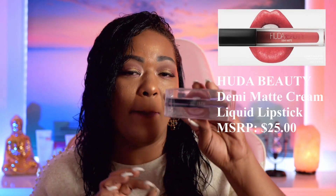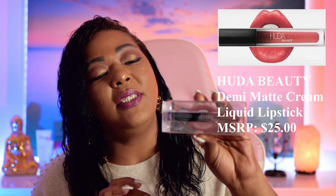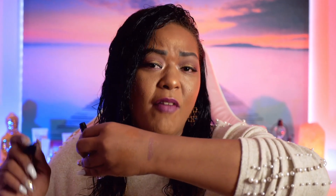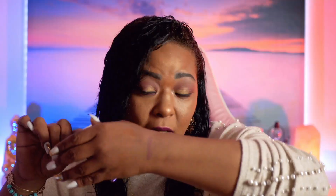Wow, ipsy is killing it out the bag! The second product I see is the Huda Beauty Demi Matte lipstick. I received it in the shade Revolutionary. It retails for $25 and is supposed to be a mix of glossy and matte finish. Let me swatch it — this is a very nice, very chocolatey looking color. I am dying to use this for one of my nude looks. It retails for $24 from Huda Beauty. Oh my god ipsy, I am falling in love.